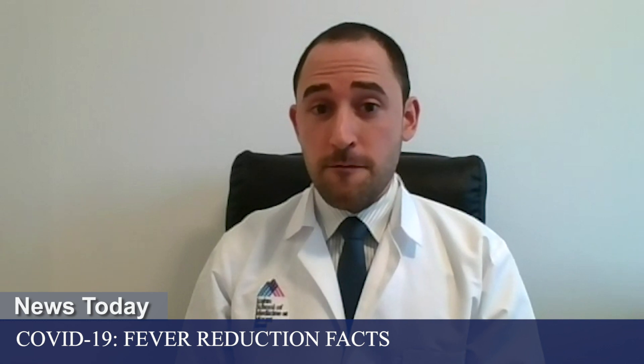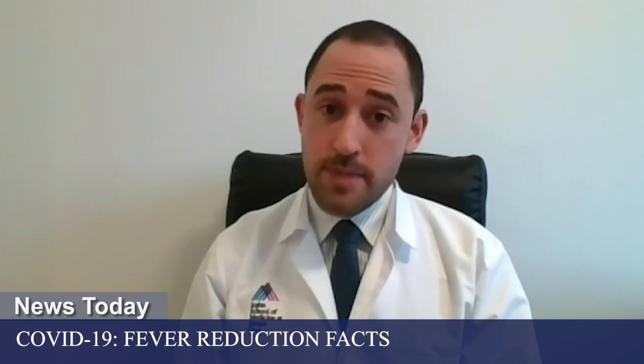Some past research looking at the potential benefits of fevers includes evolutionary studies. Evolutionarily, the fever response by the body is actually conserved across a huge number of species, including cold-blooded animals that will actually move into the sun to help increase their body temperature when they have an infection. The thought is that if our body is wasting its precious energy on this fever response, and it has been conserved by evolution across so many species, there must be some use of the fever response for the immune response to the infection.